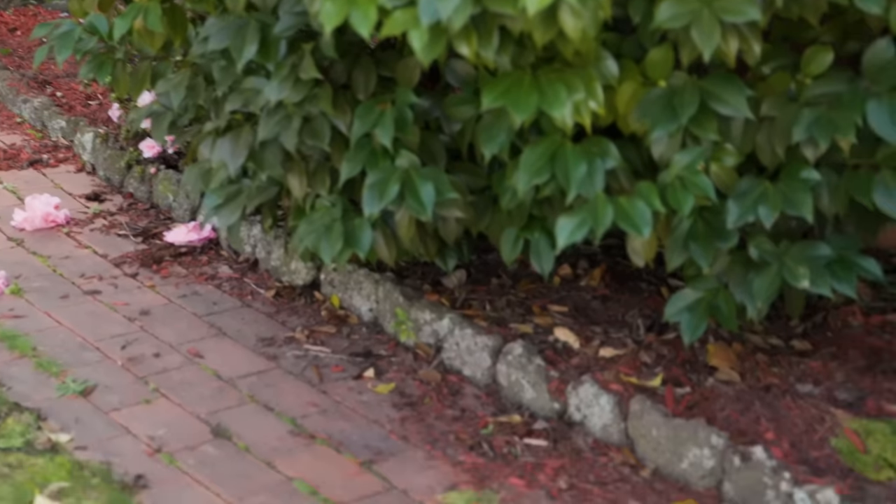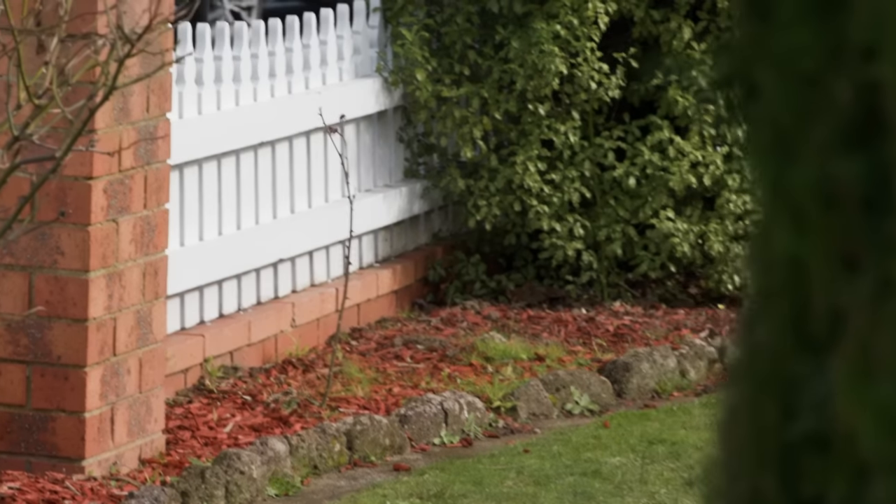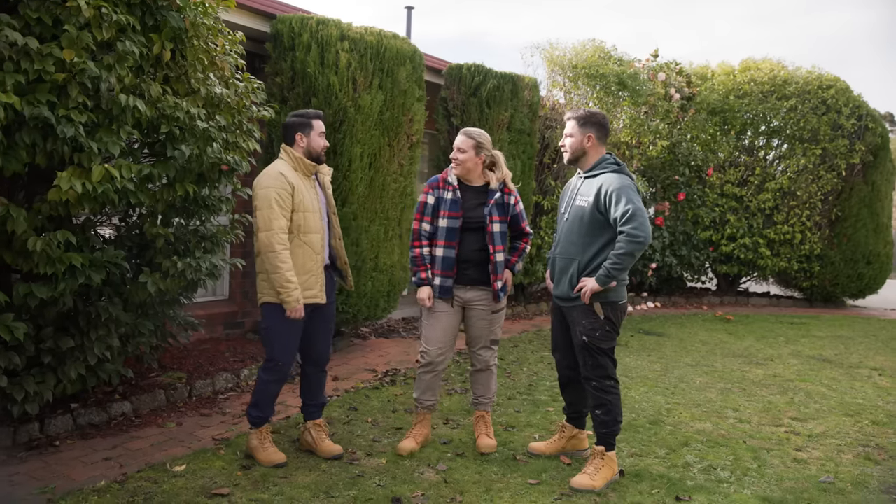With all the beautiful little rocks there, are we going to keep those? No, they're all going to go. So we're going to get rid of those and we'll put in some lovely just treated pine timber edging. Super simple, super cost efficient.